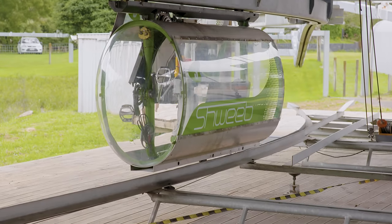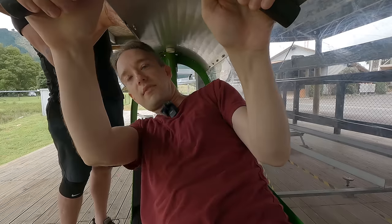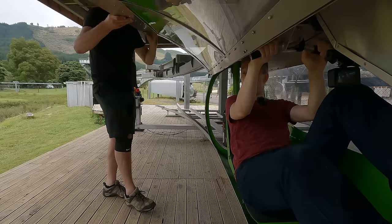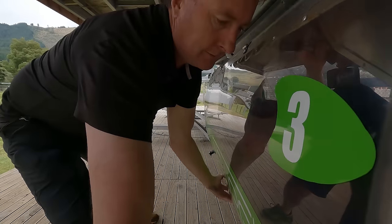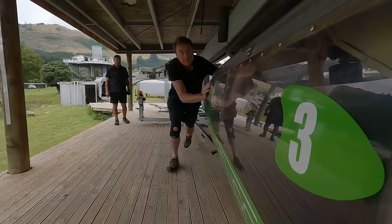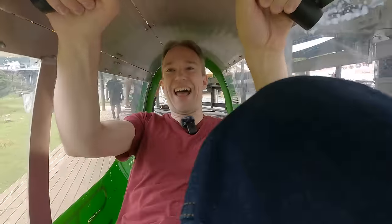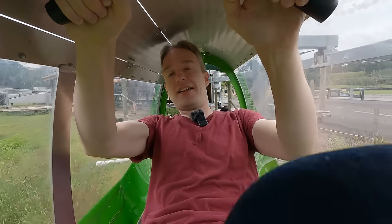Schwebe is effectively a bicycle on a monorail. These have been specifically designed so that they can swing horizontally. We get up to speeds of about 60 kilometres an hour for someone that's doing really well. The original theme of this was to turn them into a transport system.